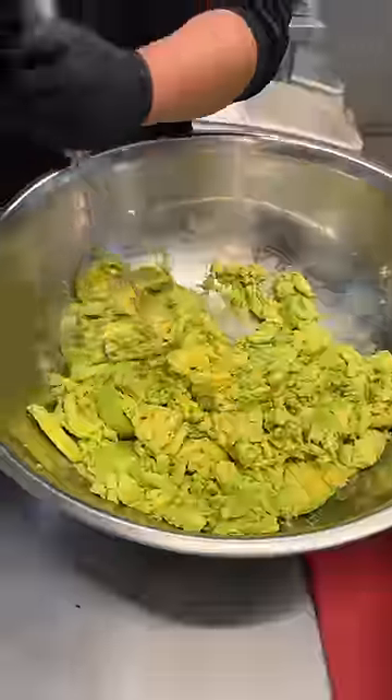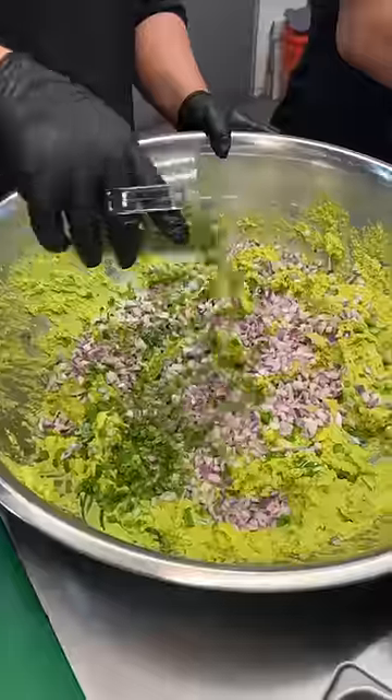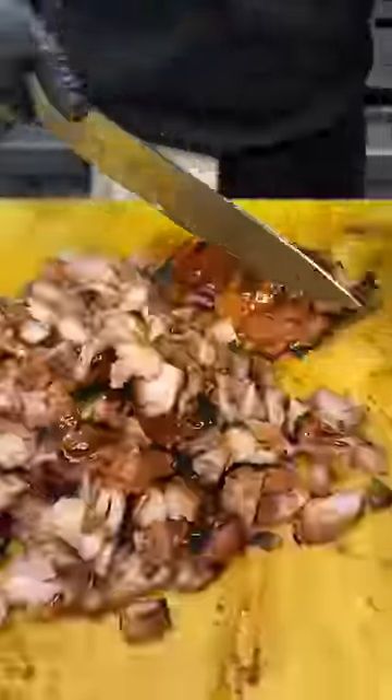This spot makes everything fresh — from their guacamole, which gets mashed and packed with jalapeños, lime juice, red onion, cilantro, and salt, then mixed together, to their signature honey chipotle chicken.